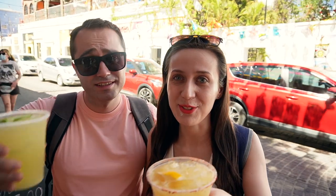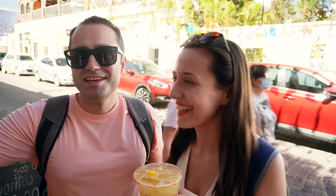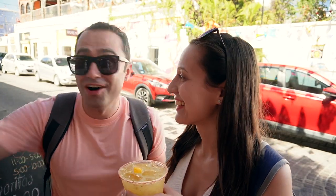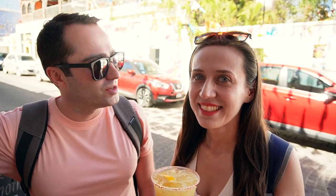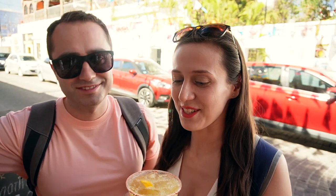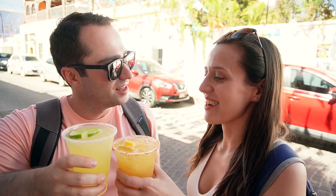It's really hot so we did not pass the opportunity to get a margarita to go. This place is called Los Tres Cabos — it's just a little bit off the main square and they do margaritas to go. You'll see a big sign for margaritas to go, so we didn't want to pass the opportunity. I got a pineapple margarita and I went with the classic. Let's try it.